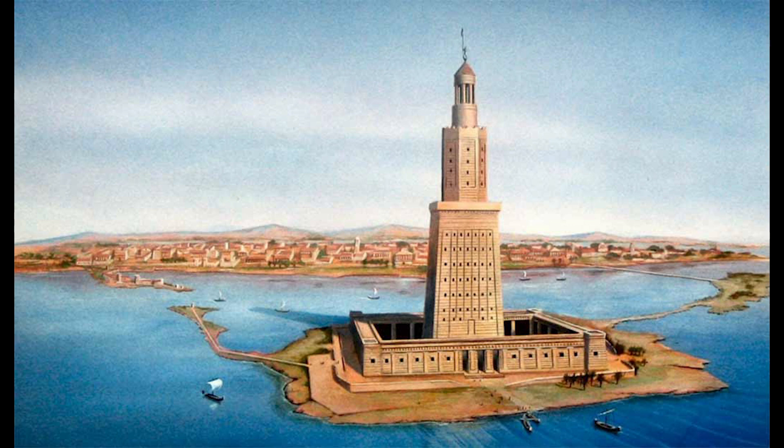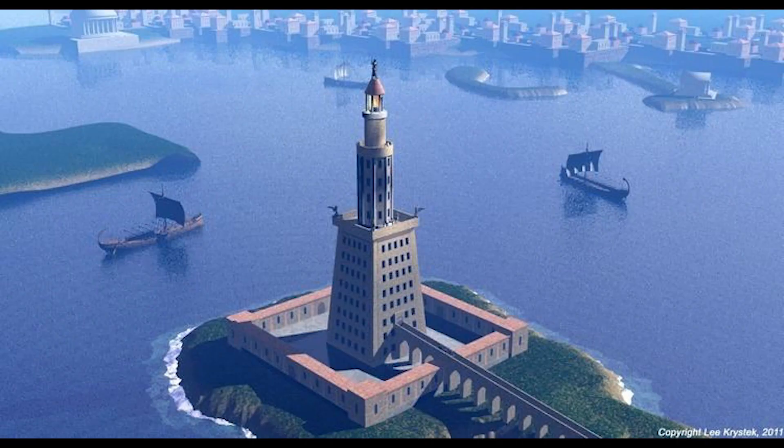Today, underwater archaeological expeditions have uncovered some remnants believed to be part of the lighthouse, including large stone blocks and statues that once adorned the structure. These findings provide invaluable insights into its construction and design, although much about the lighthouse remains a mystery.